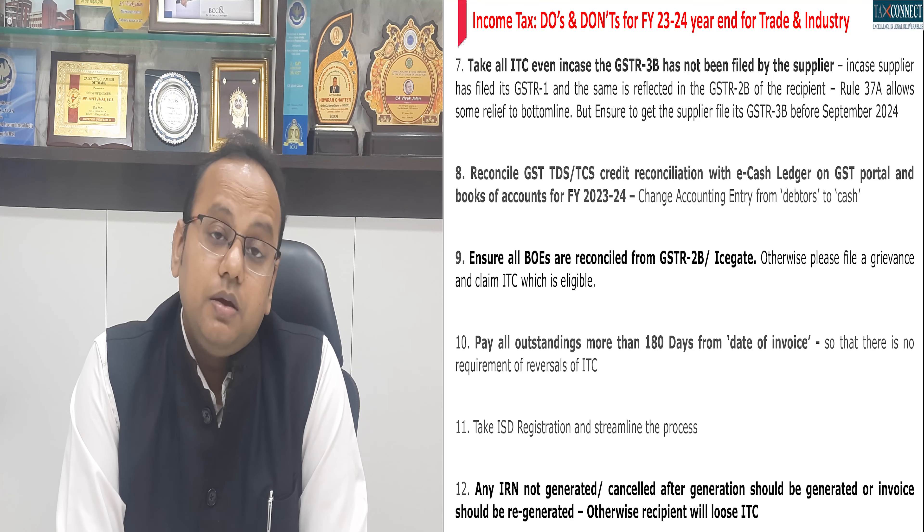This is the 20-point exhaustive checklist which we at TaxConnect have compiled for you. You may get the article on our website and download the checklist as well. Happy compliances for the year end. Thank you very much for watching. Please do like, share, and subscribe to this channel. Stay tuned. Thank you very much.